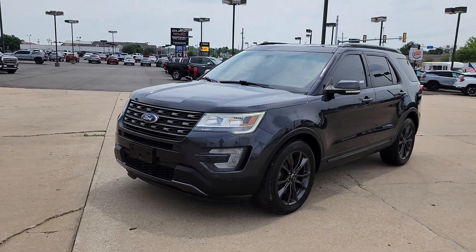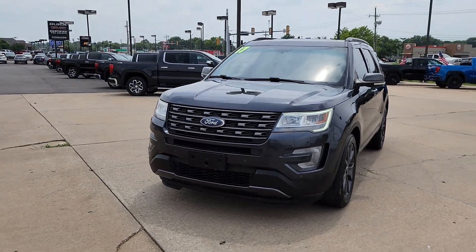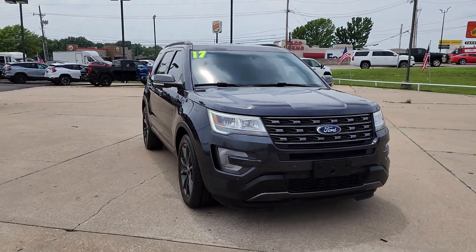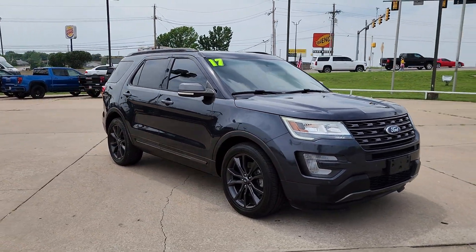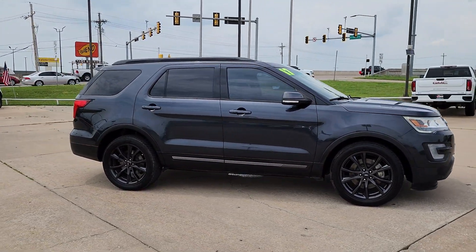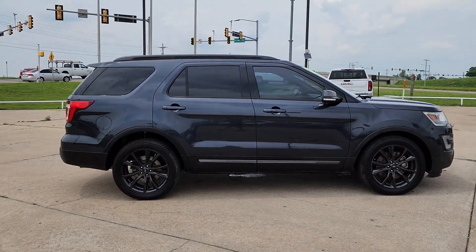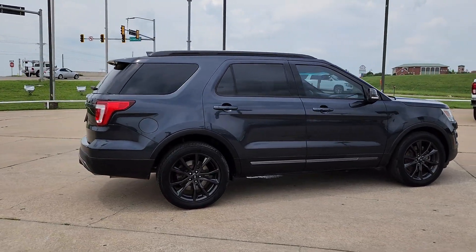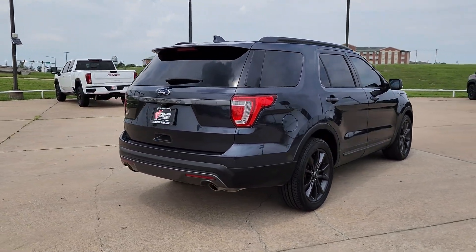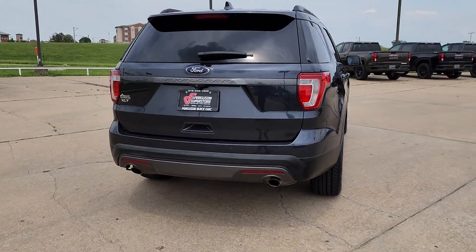Look no further than the 2017 Ford Explorer. This vehicle is an outstanding buy with fewer than 90,000 miles on the odometer. Take on every project with confidence in this spacious, versatile Explorer. This handsome midsize SUV offers a solid, comfortable ride and options that let you customize capabilities such as towing and intelligent all-wheel drive.